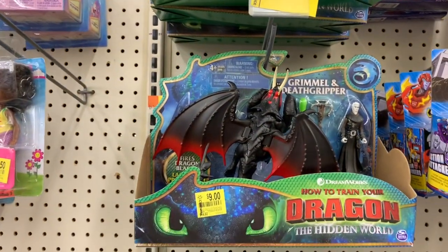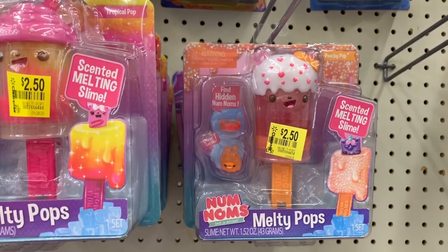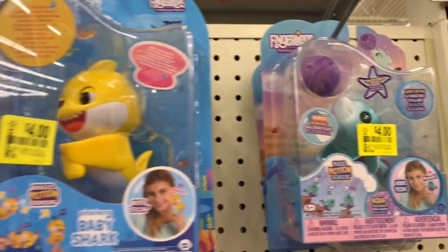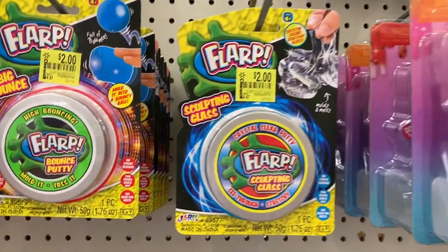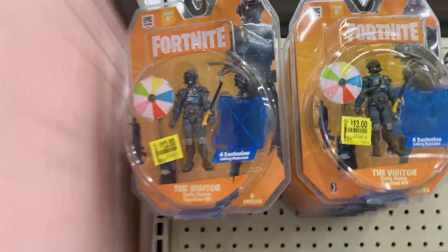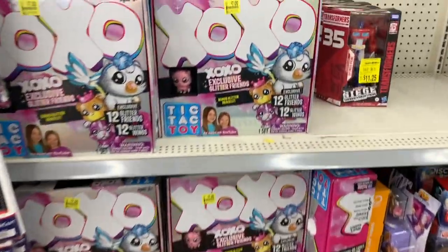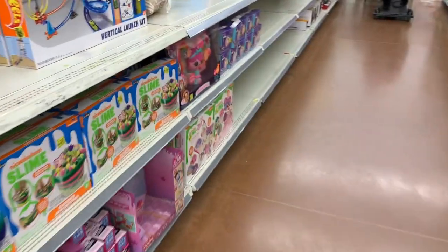Transformers for seven dollars, How to Train Your Dragon for nine, cute little Barbie dolls for $2.50, Num Num Melty Pops for $2.50 — originally $7.97. Fingerlings for four dollars, Baby Shark for four dollars, more Flarp for two dollars, and some Barbie clothes for seventy-five cents. Don't forget Fortnite, still kind of pricey at thirteen dollars.